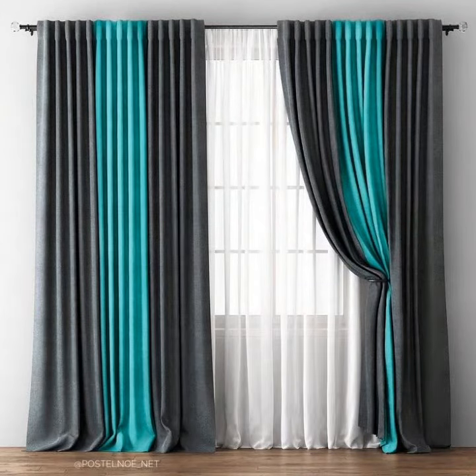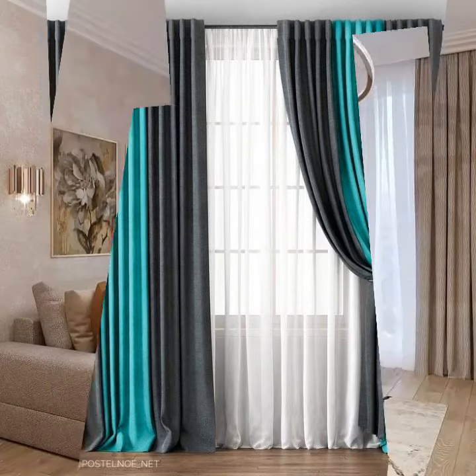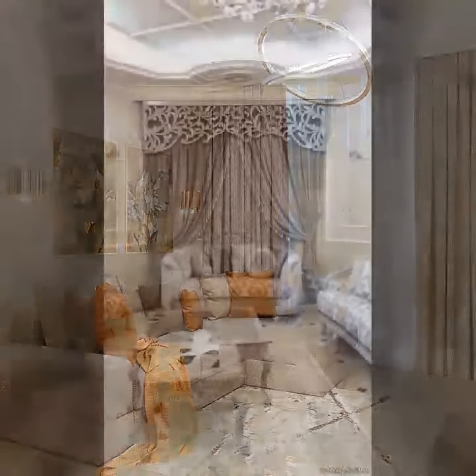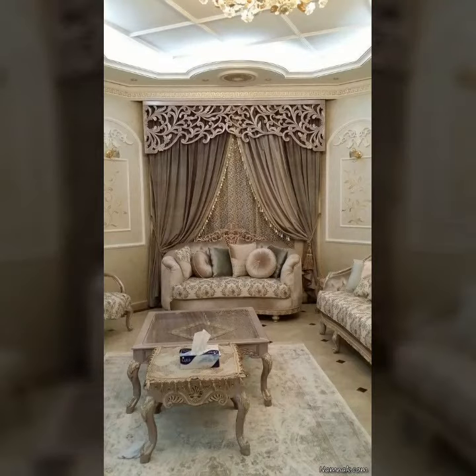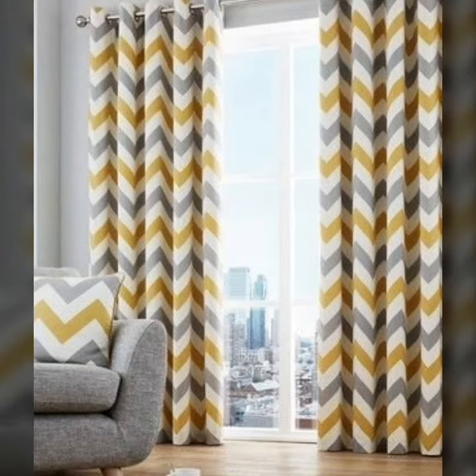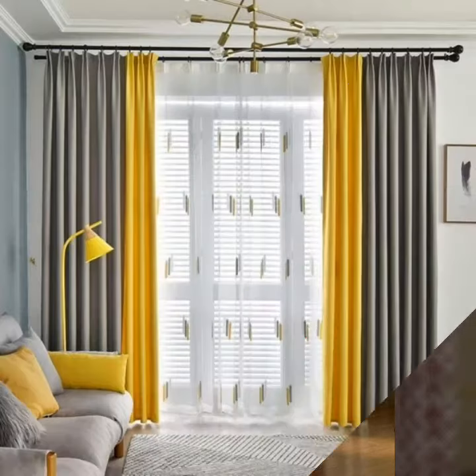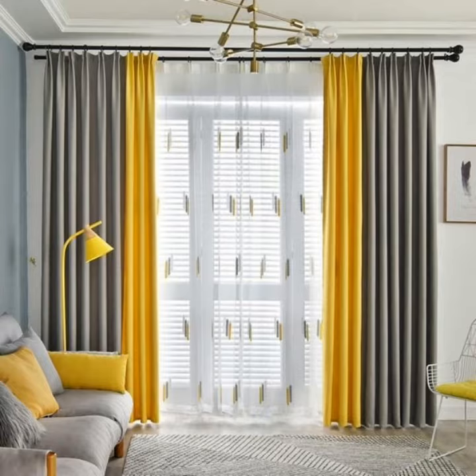Who does not love silky, beautiful, trendy and latest designed curtains? I think you would agree that almost everyone loves to have beautiful curtains inside the house — living room, bedroom, all rooms, windows, and doors.